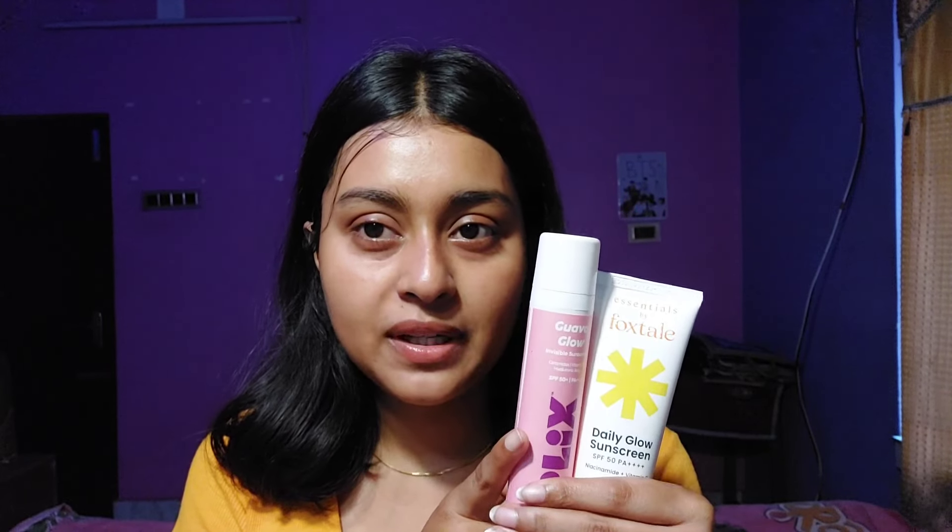My top favorites from this haul are the Foxtail sunscreen and the Plix Guava Glow sunscreen. If you're on a tight budget, the Foxtail is a great choice. Sunscreen preferences differ person to person — even my sister and I don't agree on the same ones. Try different ones and find your soulmate sunscreen — the one that works for you in most seasons. Keep repurchasing it! Don't forget to wish me happy birthday in the comments. See you in the next video — take care and bye!